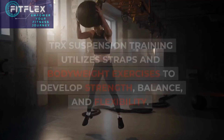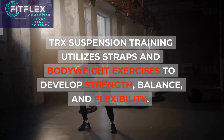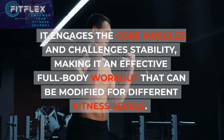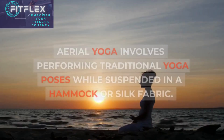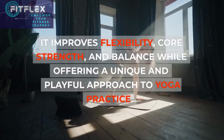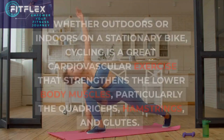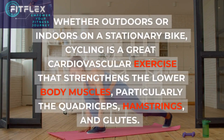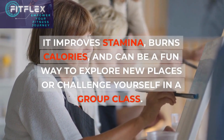TRX Suspension Training utilizes straps and bodyweight exercises to develop strength, balance, and flexibility. It engages the core muscles and challenges stability, making it an effective full-body workout that can be modified for different fitness levels. Aerial yoga involves performing traditional yoga poses while suspended in a hammock or silk fabric. It improves flexibility, core strength, and balance while offering a unique and playful approach to yoga practice. Cycling, whether outdoors or indoors on a stationary bike, is a great cardiovascular exercise that strengthens the lower body muscles — particularly the quadriceps, hamstrings, and glutes — improves stamina, burns calories, and can be a fun way to explore new places or challenge yourself in a group class.